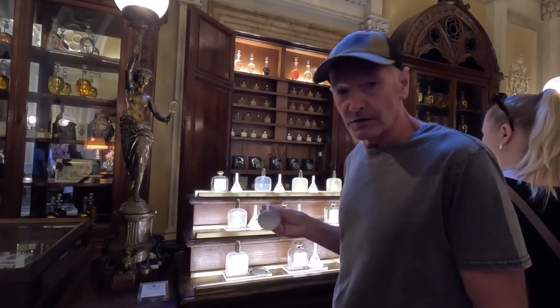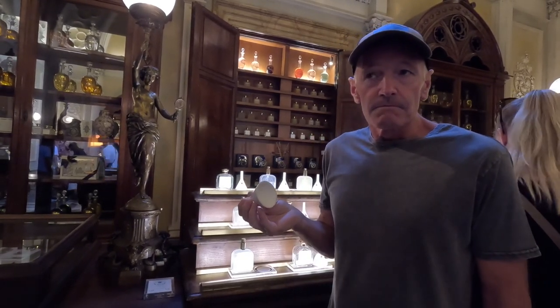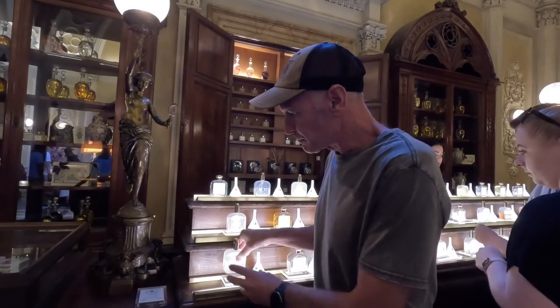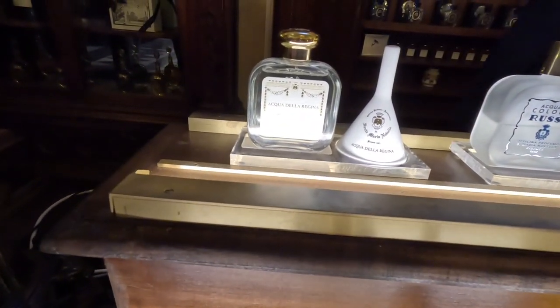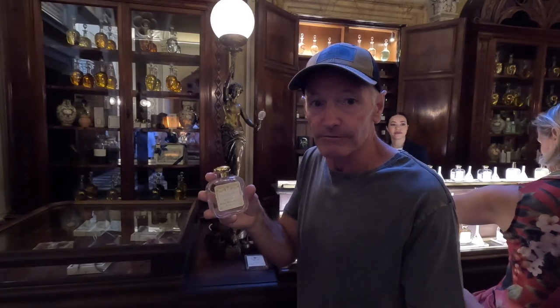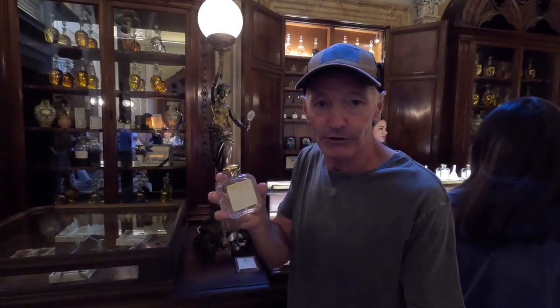Now I'm at the cologne section. I'll be honest with you, I don't really wear colognes, but the price is about 85 euro. This is the original Katerina perfume — cologne — that Katerina had made up for her as she was marrying the future King of France. Really, it was to disguise the bad smells that most people had during the medieval period of time.